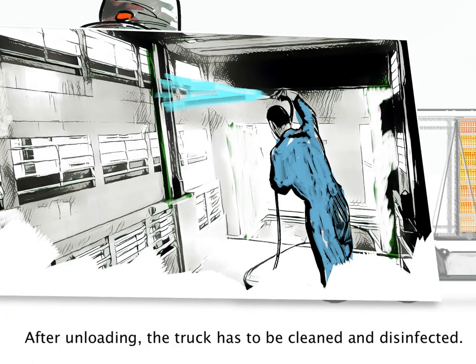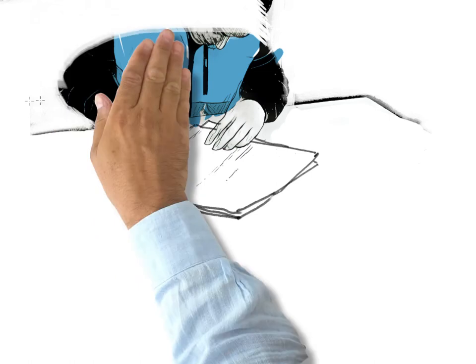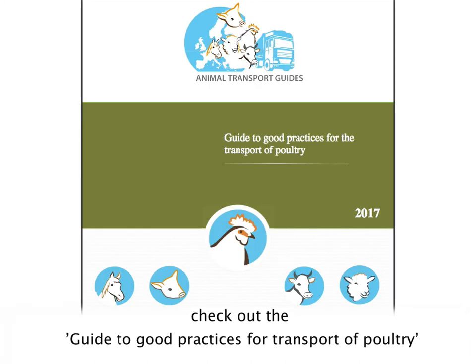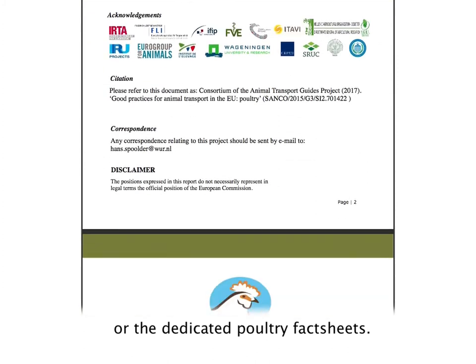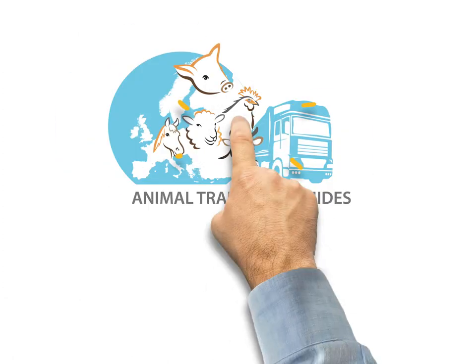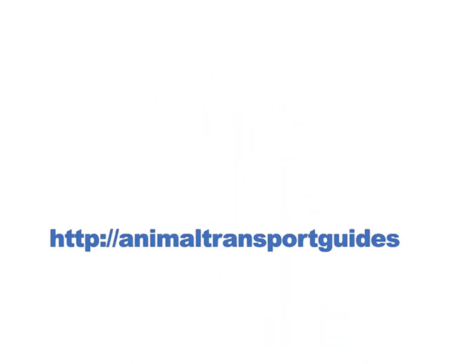After unloading, the truck has to be cleaned and disinfected. For more details and tips on how to ensure the welfare of birds during transport, check out the Guide to Good Practices for Transport of Poultry or the dedicated poultry fact sheets. This video has been produced in the framework of the EU Transport Guides project. For further information, visit the website animaltransportguides.eu.